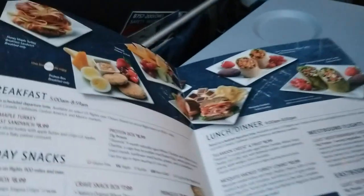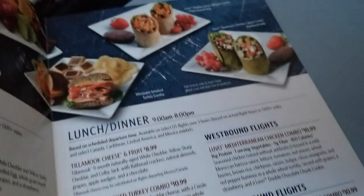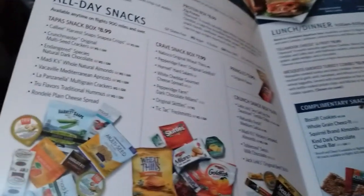You've got breakfast, lunch, and dinner, and depending on where you're traveling to — which coast, where you're going — you'll see the different offerings. I've not been super impressed with the meal options, but I really love these all-day snack pack options. So we're going to take a look at my two favorites.